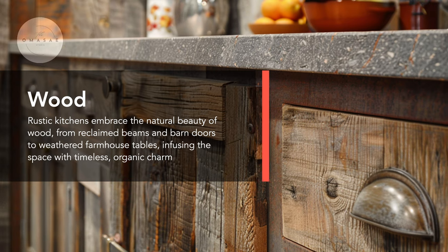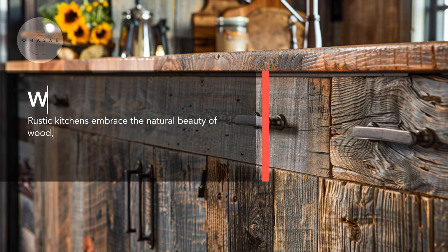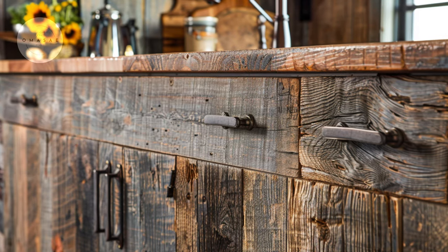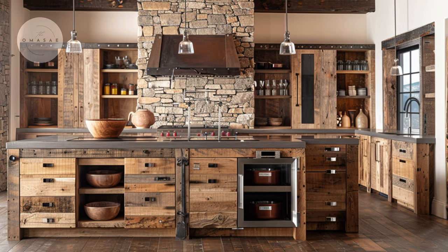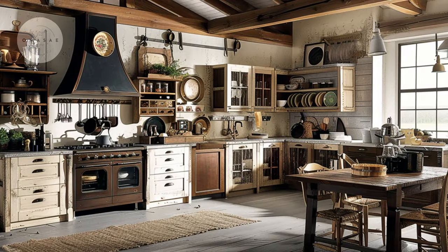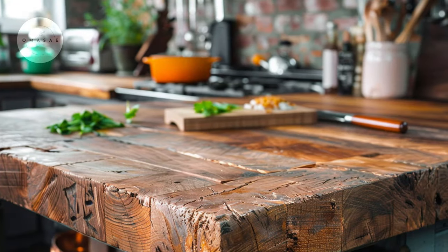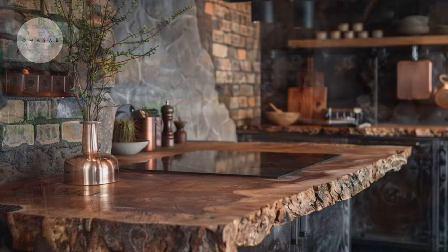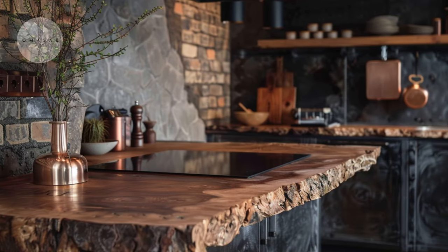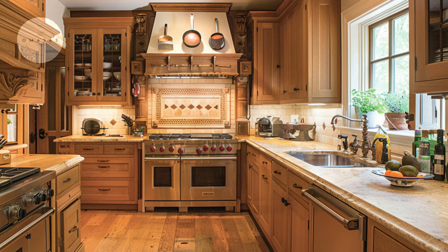Witness the rustic elegance of reclaimed barnwood cabinets boasting a weathered texture and rich patina. This natural character of a rustic kitchen features a variety of wood species with unique grains and tones. The timeless beauty of a sustainably crafted wooden countertop harmoniously blends with nature, reflecting a commitment to both aesthetic elegance and environmental stewardship. A timeless farmhouse kitchen adorned with classic oak cabinetry, exuding enduring beauty and charm.